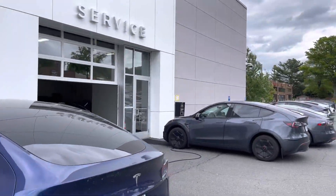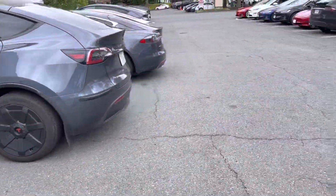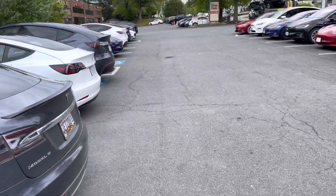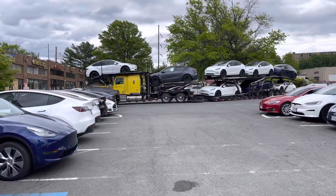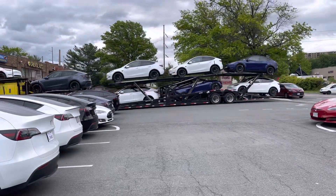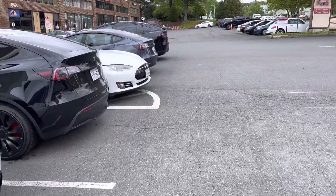Just getting some service done — annual state inspection. This car has some pretty sweet wheels. A truck just coming in, bringing more Teslas. More happy customers are gonna be owning those cars right there. They'll never drive gas again — they'll be super happy.